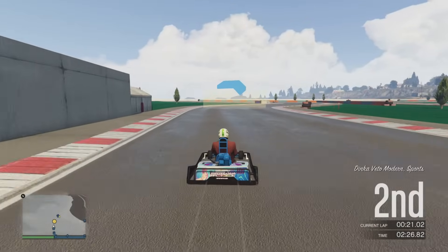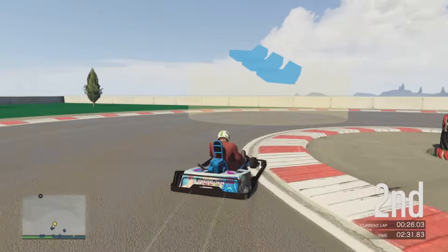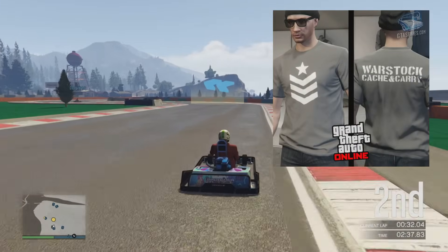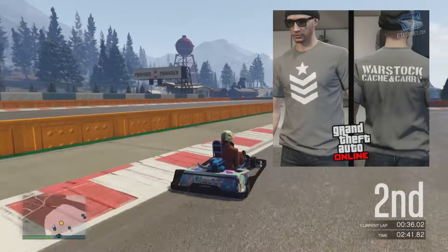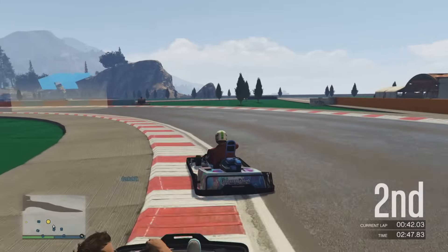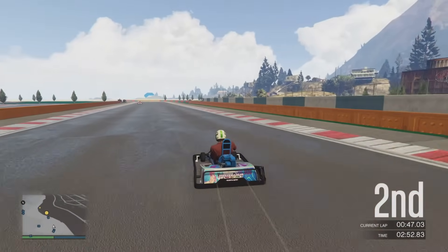For the weekly challenge, this is pretty cool: complete three bunker research missions to receive $100,000 GTA cash money and unlock this awesome Warstock t-shirt. This is what I appreciate, Rockstar — putting these little cool articles of clothing and stuff like that behind in-game challenges is so much fun. So definitely make sure you guys get that knocked out and complete that weekly award to get that t-shirt.